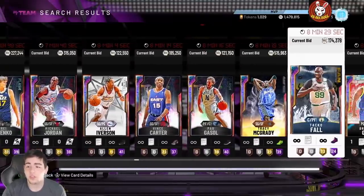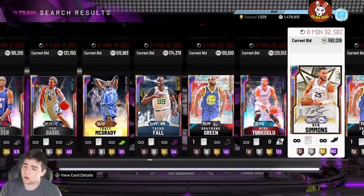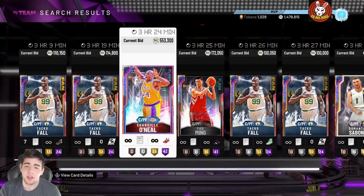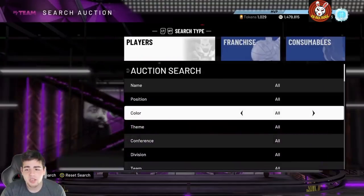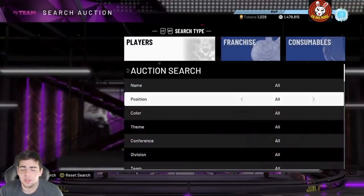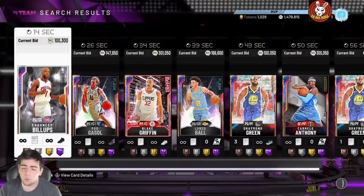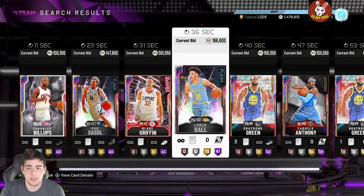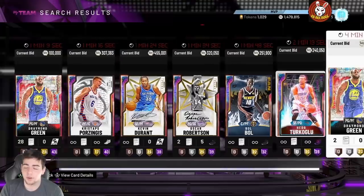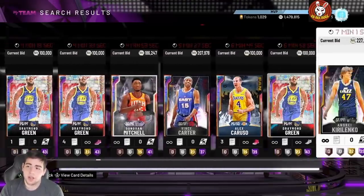I'm actually gonna play 2K today and be positive. I saw they dropped content, I saw the Flash Super Packs are out, and I saw the markets are popping — that's really good news. But as you can see, the market is down, yet not down at the same time. It honestly gets me confused on what's going on — I can't really decipher it.